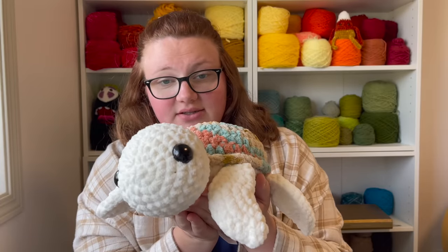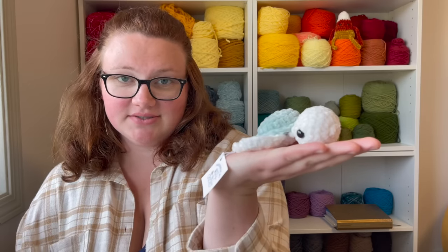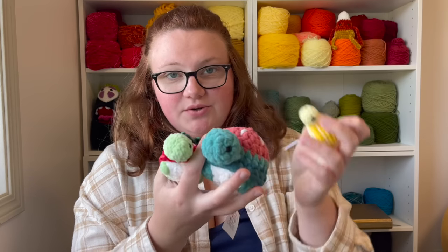This bigger turtle is $23 and this slightly smaller turtle is $19. I also have this little baby turtle for $12. Then there are these fruity turtles — this one is $2, this one $4, and this one $6. That is all the turtles I have, although I do have two in progress that are not done yet.